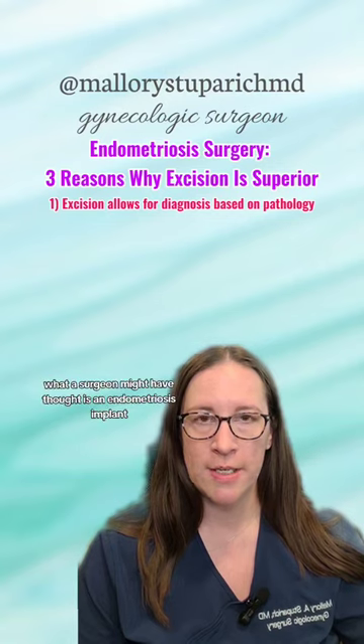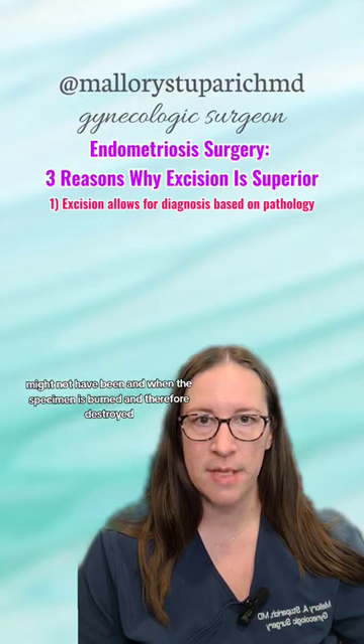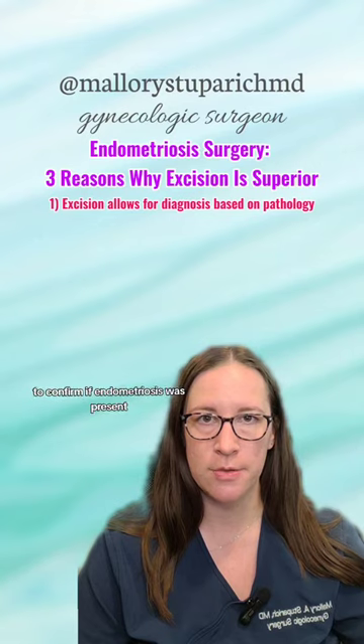Number one, what a surgeon might have thought is an endometriosis implant might not have been. And when the specimen is burned and therefore destroyed, there's nothing for the pathologist to look at to confirm if endometriosis was present.